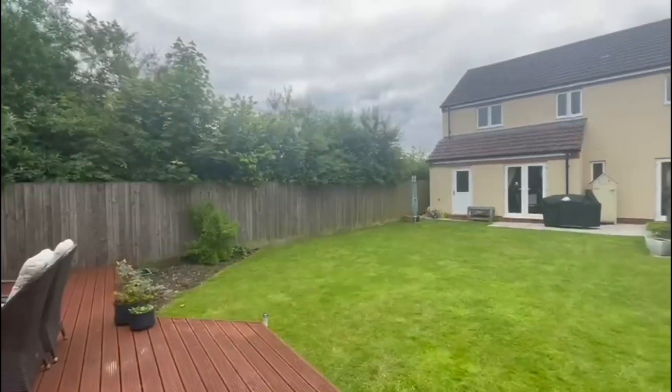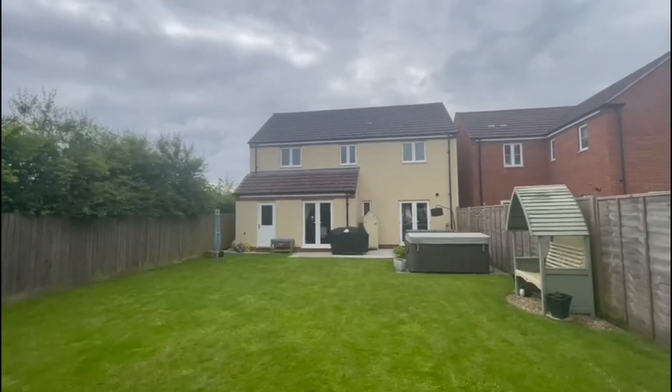If you would like to view this property, do call our office on 01380 730 200.